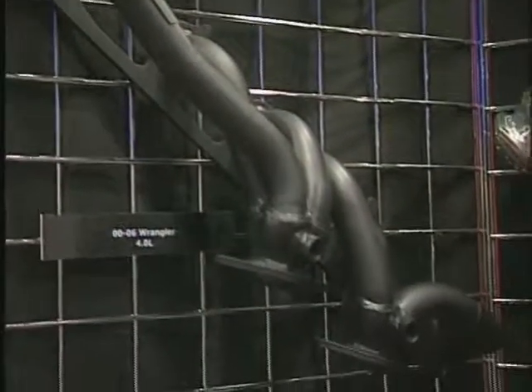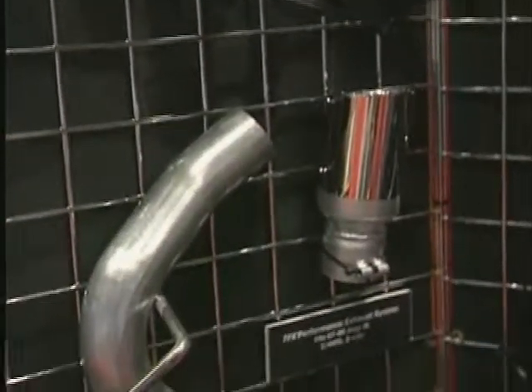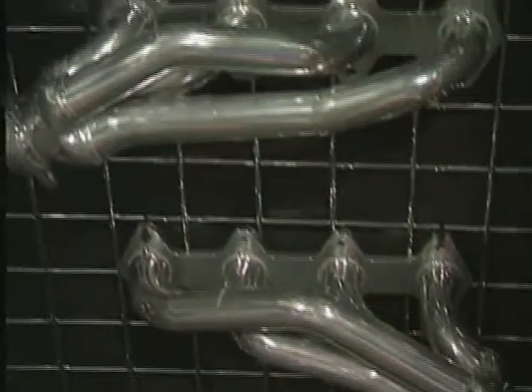Also the truck line, we have expanded into some of the V6 applications, some of the long tube quick trip headers for performance-oriented off-road type guys. We're still staying focused on a lot of our quality in manufacturing.